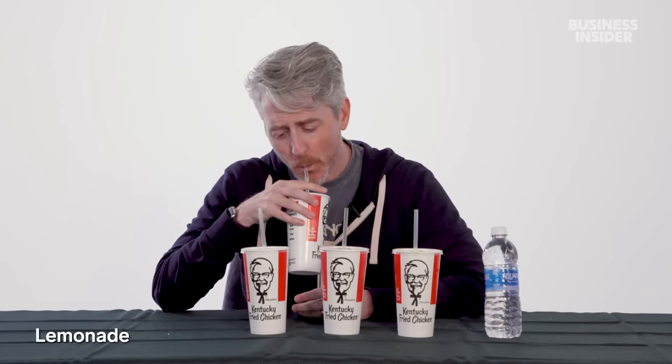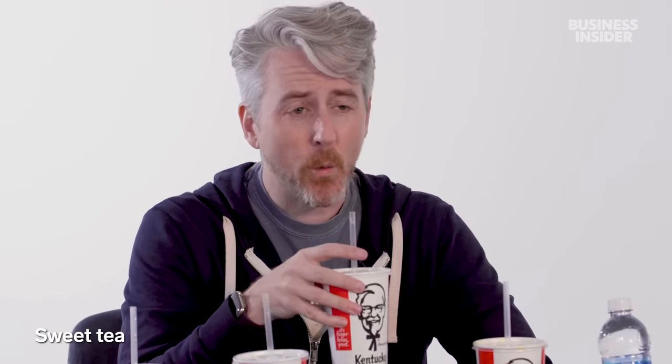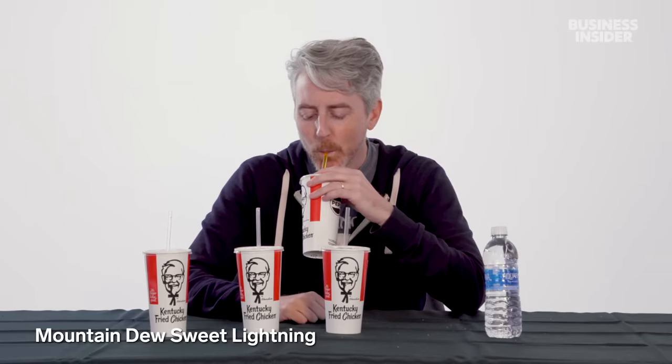For exclusive drinks in the US, there's lemonade — fantastic — Starry, which took over for Sierra Mist and tastes exactly like 7Up, sweet tea — wonderfully sweet — and Mountain Dew Sweet Lightning, which is peach-flavored Mountain Dew. You can also get an Aquafina bottle of water.